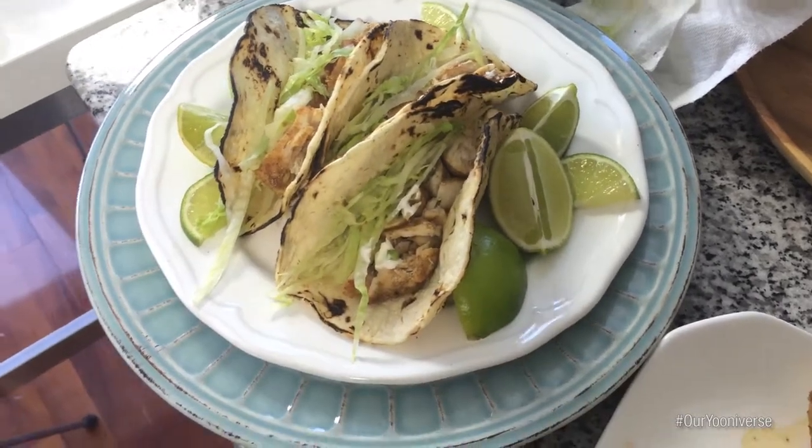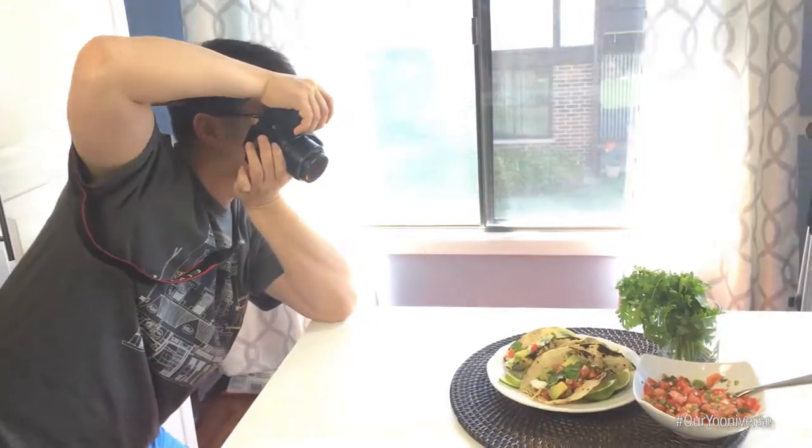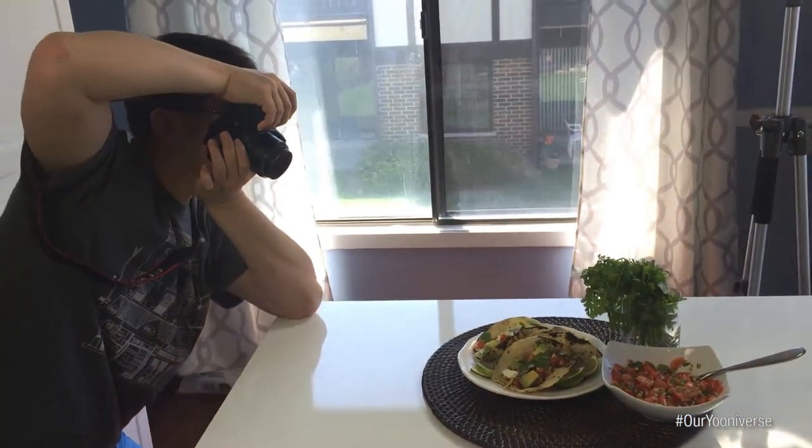I'm very excited for this taco. So delicious! Honestly, it got kind of cold and crusty sitting here because we take a lot of different pictures, but it's still very good. You guys have to try this recipe, honestly.